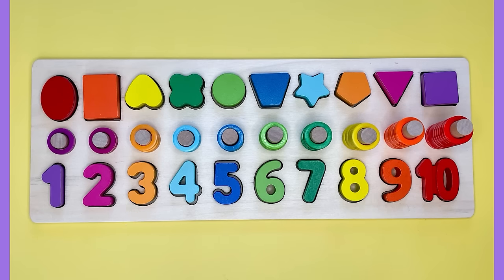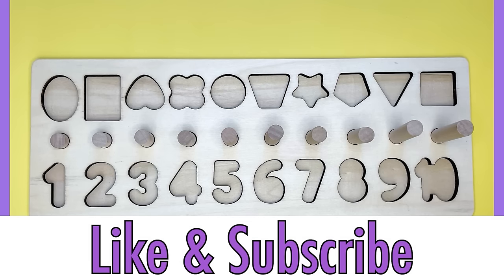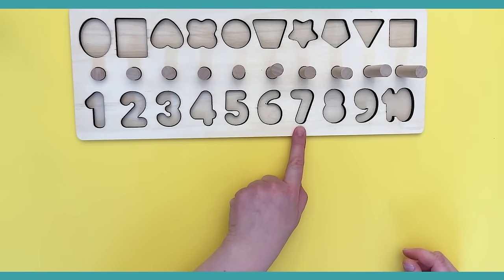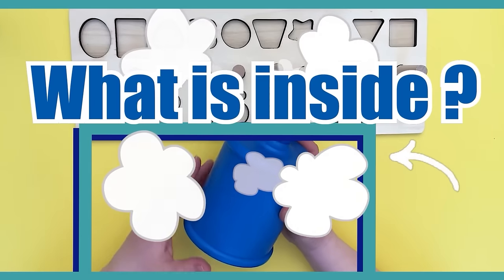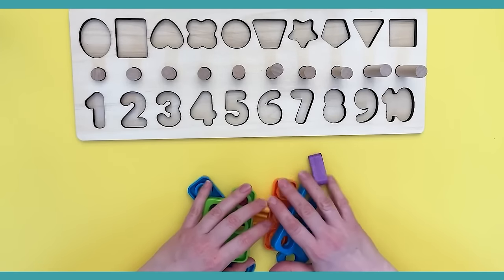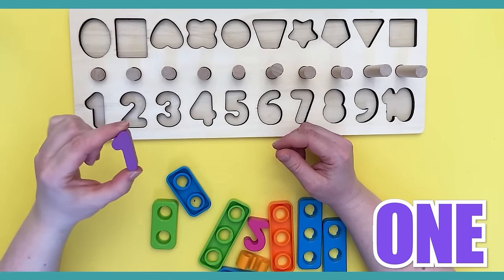Wow, look at that puzzle — it's got so many colors, numbers, and shapes! Oh no, where did they go? Will you help me find them? Here's our puzzle — we need to fill in all these numbers: one, two, three, four, five, six, seven, eight, nine, and ten. What is inside this blue container? Wow, look at all these colorful objects! I found the number one — this is the purple number one. It goes right here.